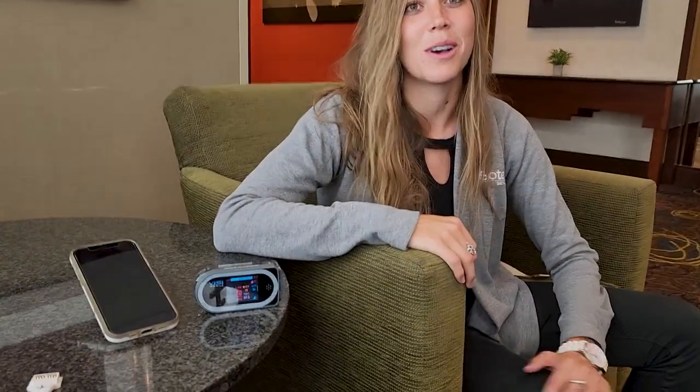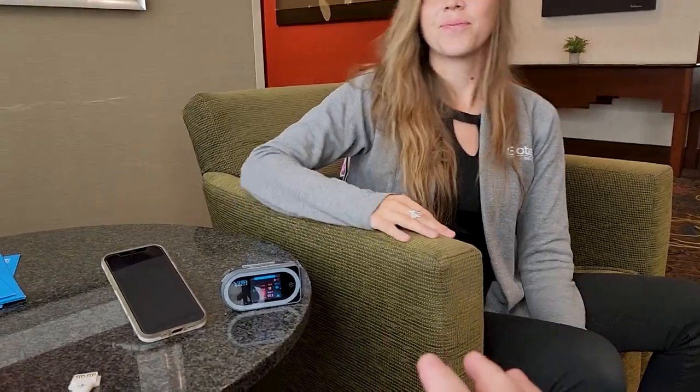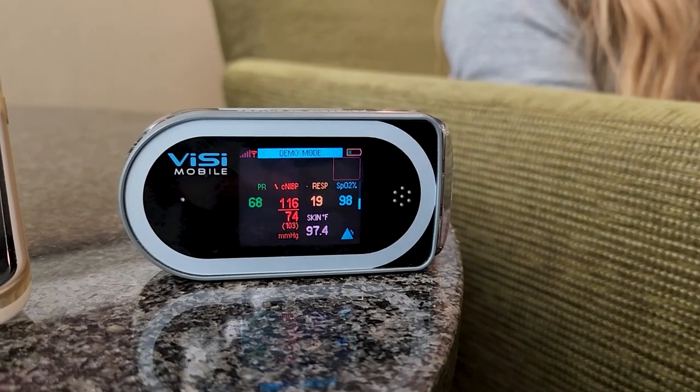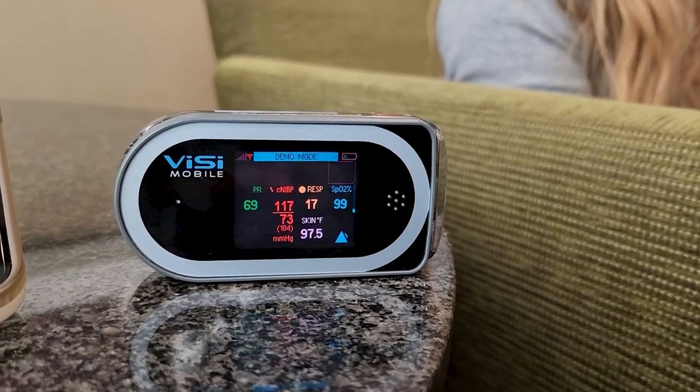Normal traditional telemetry modules don't do NIBP because it's a serious hit on battery life. What Sotera does is take one NIBP measurement to get a baseline, and then based on the changes in those other parameters, it can track the changes in your patient's blood pressure numerics.